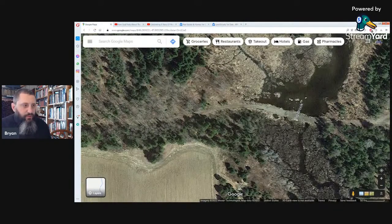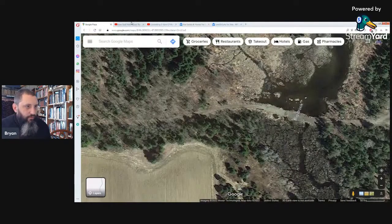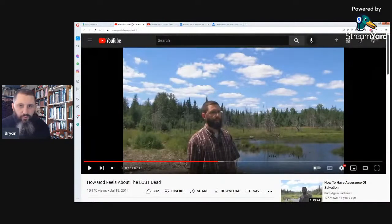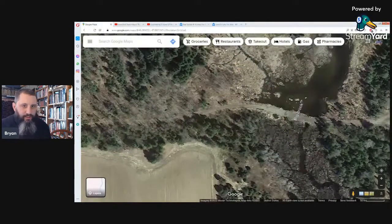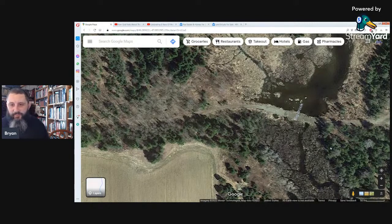So there you go, everybody that's always wondered where I was at — that's the lane that went back to our property. It was not a green screen like some people tried to say.